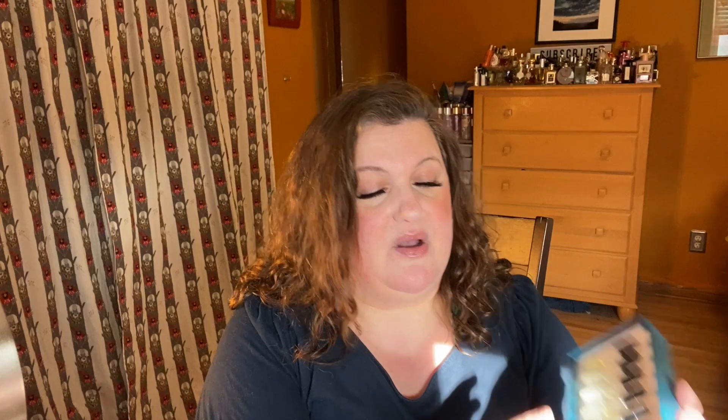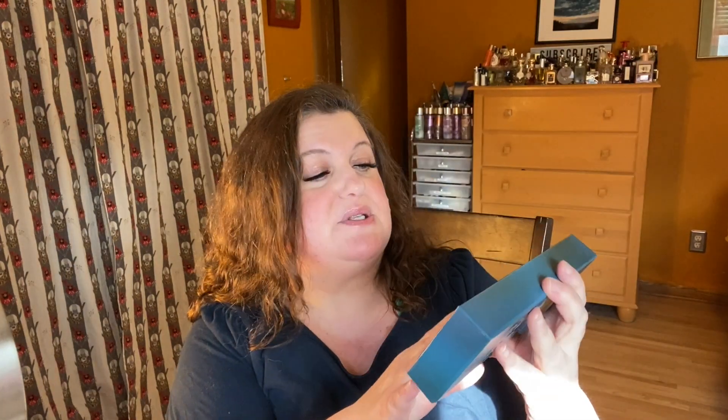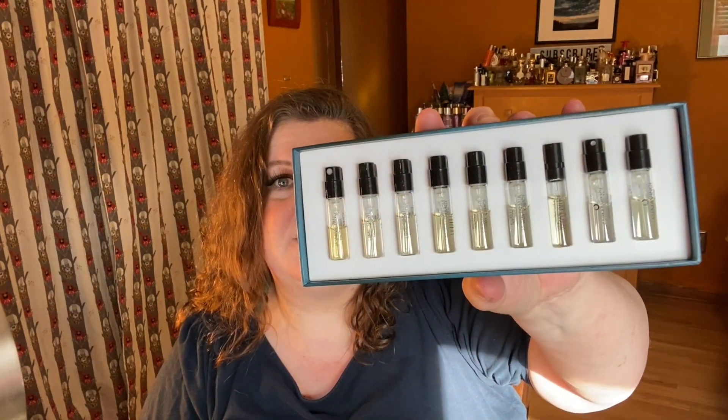This cost 30 euros — I'll put the dollar conversion up on the screen — and 5 euros for shipping. It comes with all of these beautiful samples, nine samples total, and I'm so excited.